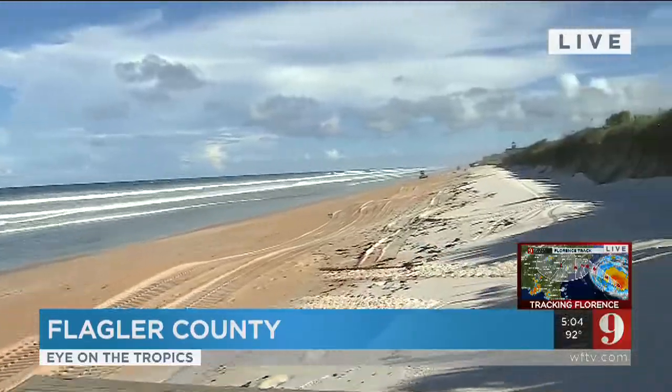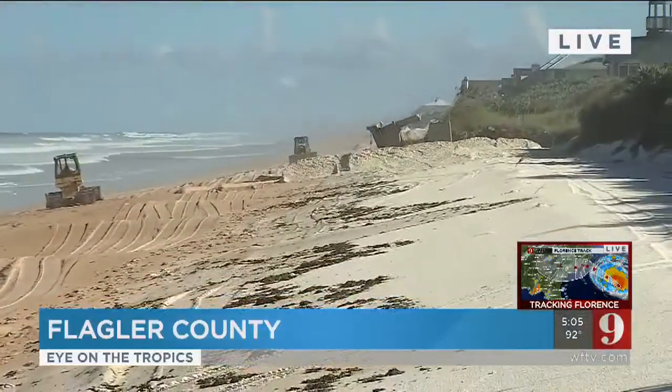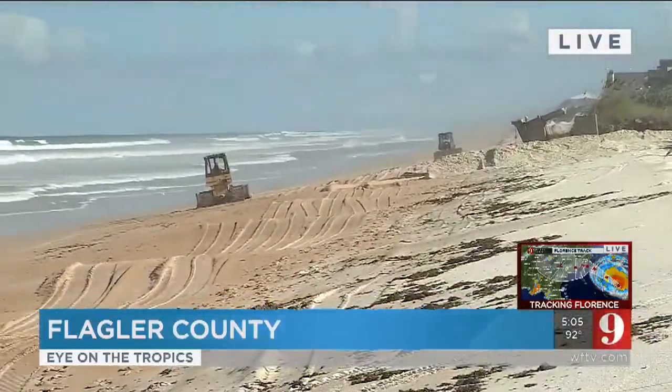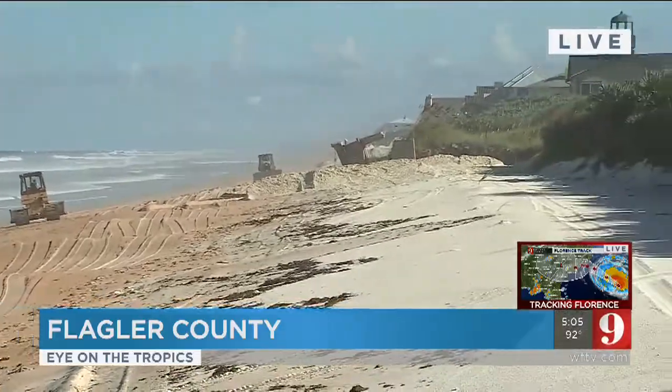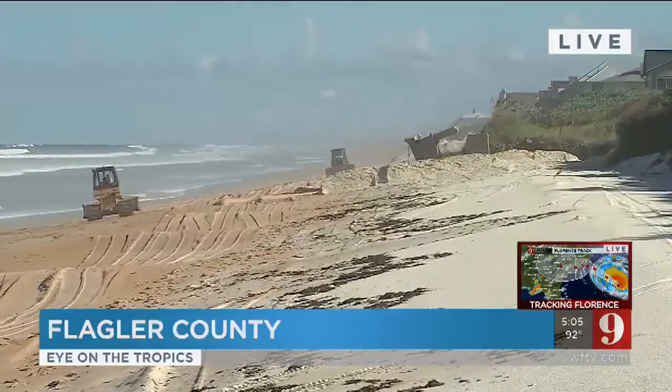Flagler County is trying to build back up the beach dunes with all of this white sand that you can see here up against the base of the eroded dunes. This is a process that's going to take more than a year — about 630,000 tons of sand, and that's just for a 12-mile stretch of beach line.